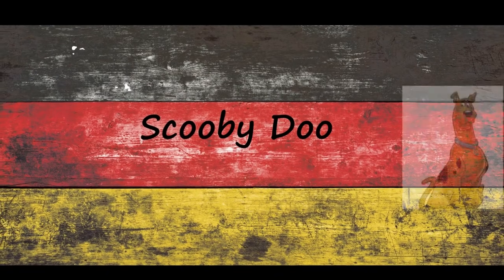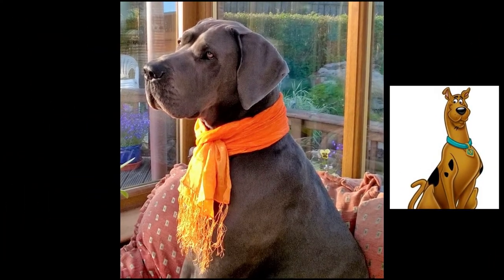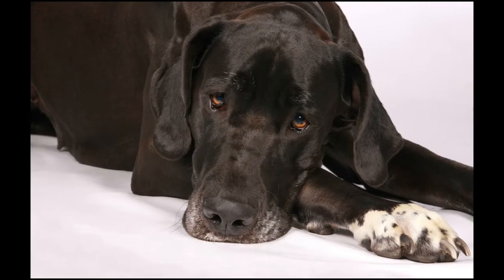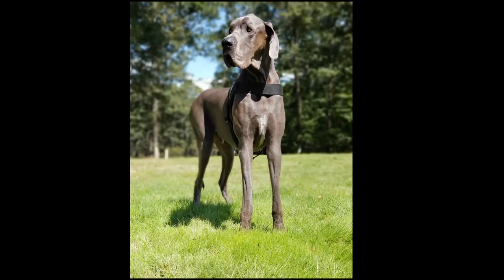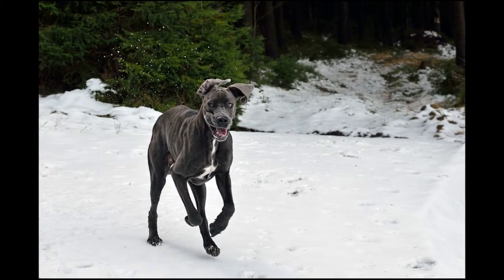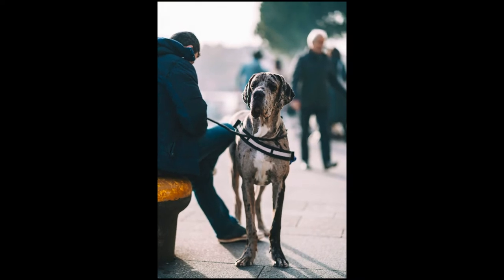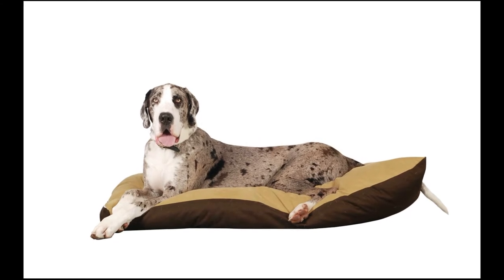Great Danes were once thought to ward away ghosts and evil spirits, which was why Scooby was the perfect companion for those meddling kids. While that may not have been on the cartoon creators' minds while they were developing characters, there was a lot of debate about Scooby's breed during the show's conception. Originally called Too Much, the dog was either going to be a large cowardly dog or a small courageous pup. When the former was chosen, they had to decide between a Sheepdog or a Great Dane. The Great Dane was eventually picked to avoid overlap with Hot Dog, the Sheepdog in the Archie comics.